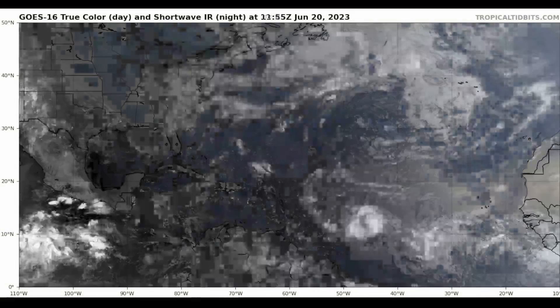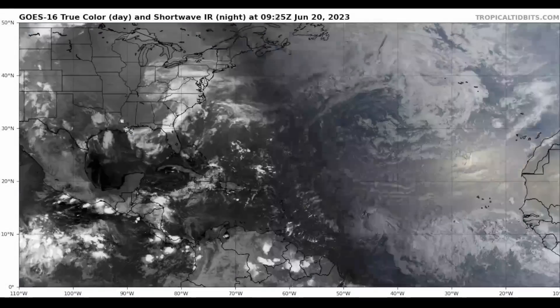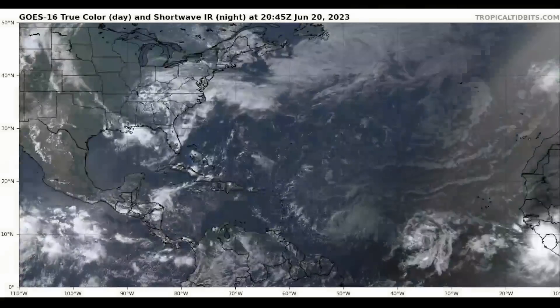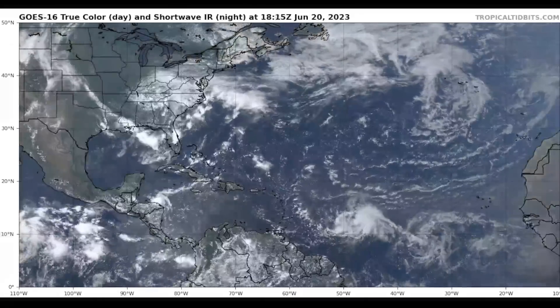As always, my thoughts in this video are mine alone. When making any decisions regarding Tropical Storm Brett, consult the National Hurricane Center and your local officials for the best information for where you are. If you're new and you like these detailed tropical updates, hit the subscribe button, the notification bell, and leave an awesome comment so you can get all my updates.